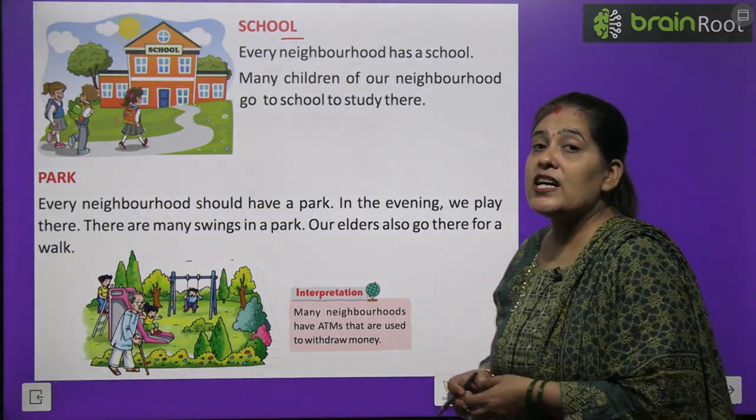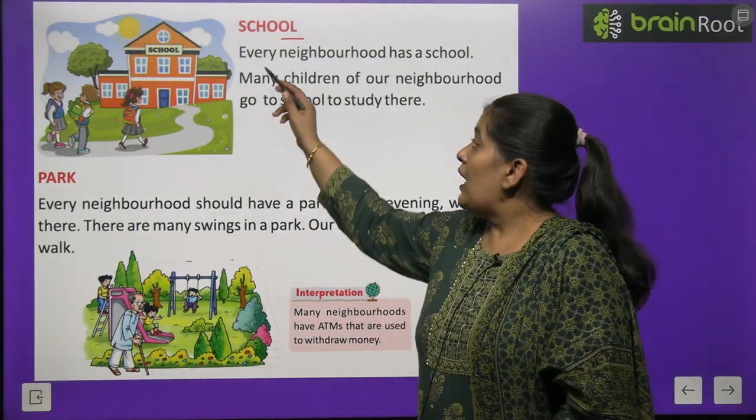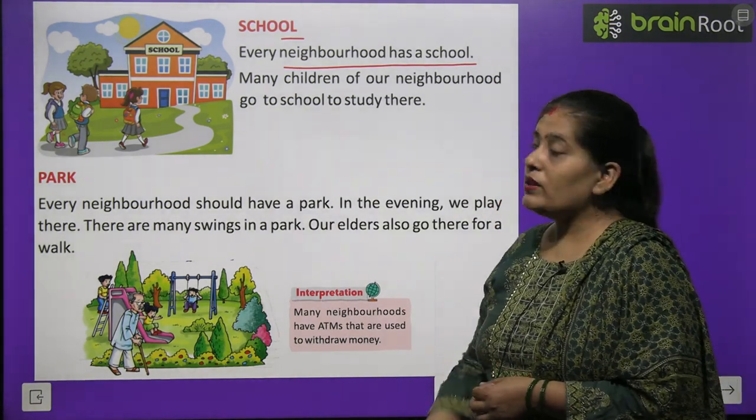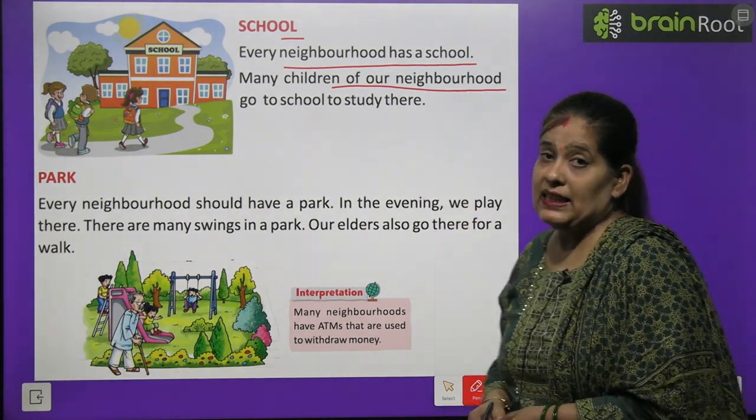School is the place where we learn to write and read. Every neighborhood has a school. Many children of our neighborhood go to school to study there.